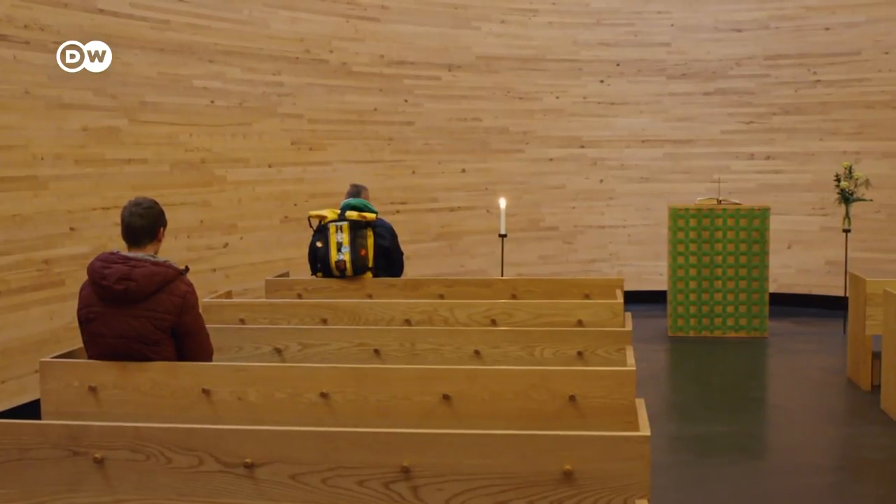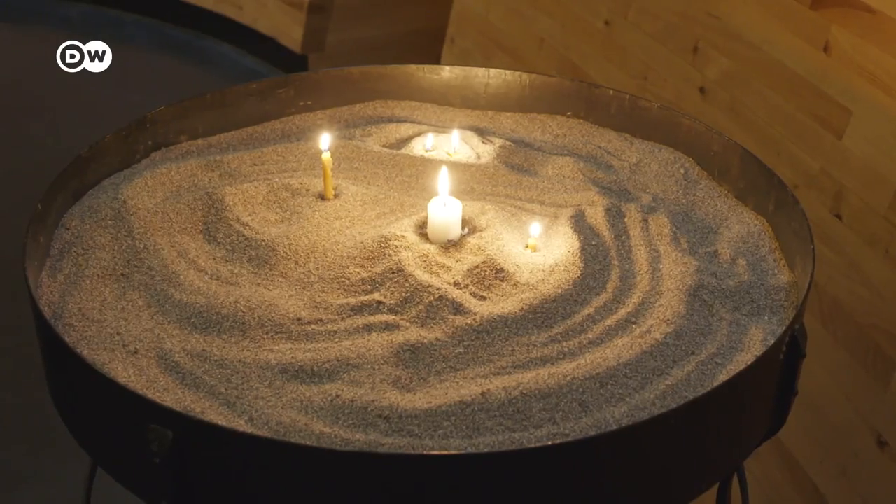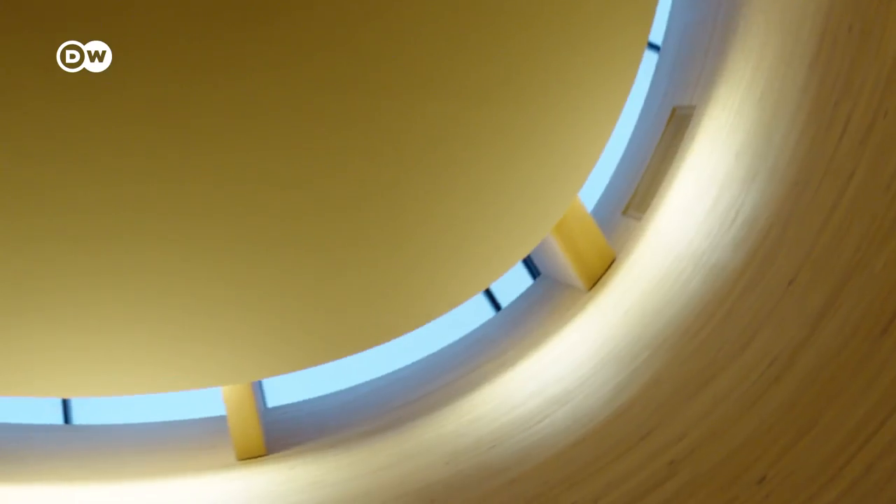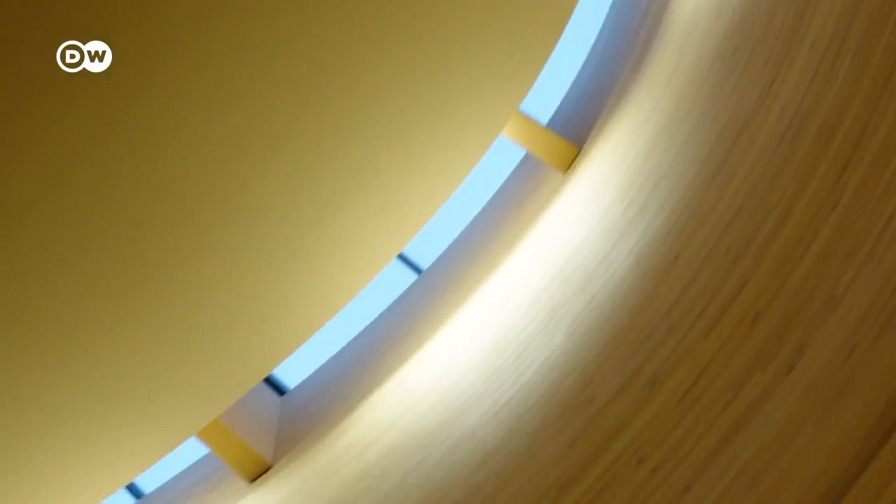The use of wood — only one material throughout — creates a very solemn, peaceful environment. The wood also affects the acoustics, which are very soft; it's like an instrument inside. Direct sunlight comes in only through the skylights, creating a feeling of lifting your spirit up to the sky.